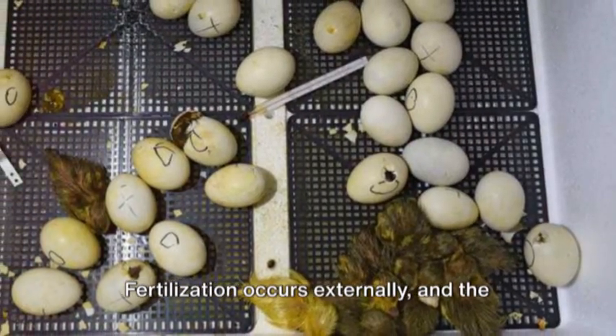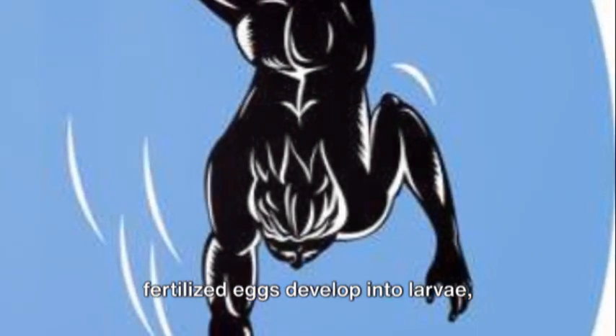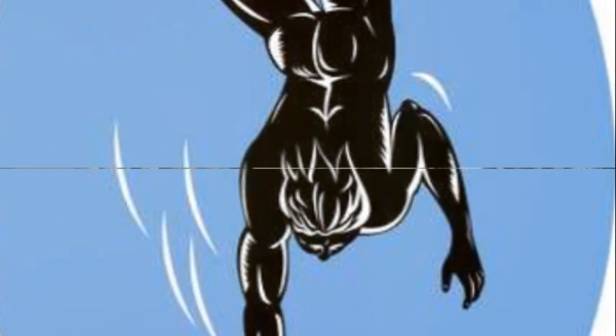When the time is right, the oyster releases eggs or sperm into the water. Fertilization occurs externally, and the fertilized eggs develop into larvae, starting the cycle anew.